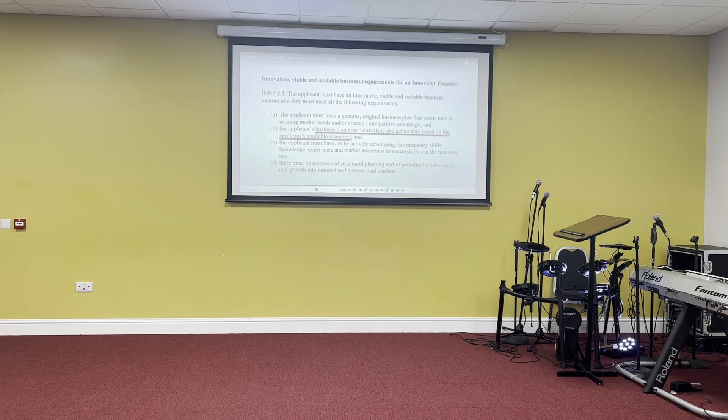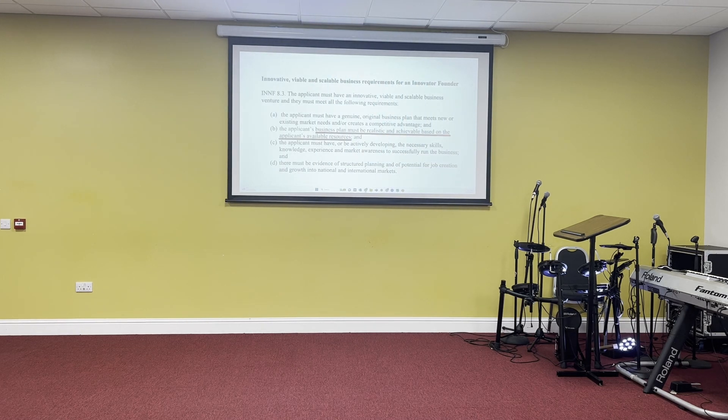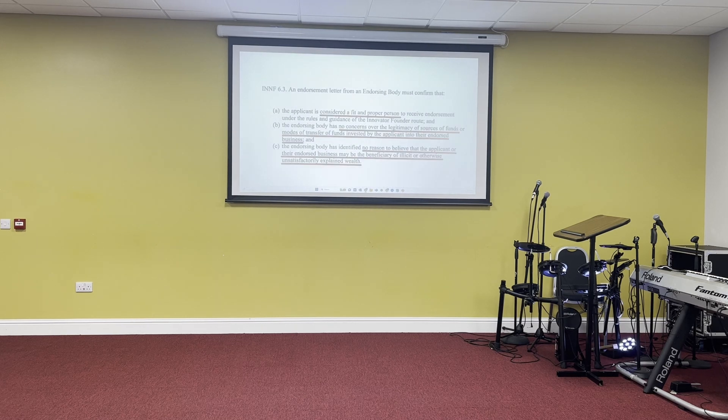Looking again at the investment requirement: it has been removed, but it is now all about budgeting instead. The fact that the £50,000 requirement has gone shouldn't lull you into thinking this is now easy. They are replacing a fixed requirement with a broad discretion to assess whether the business is actually affordable for you — do you have the capital and ongoing cash requirements to run it? The main change is that your business plan will need extensive costing and budgeting across the full period, not just cash flow and profit-and-loss projections, but full budgeting showing where the money is coming from.